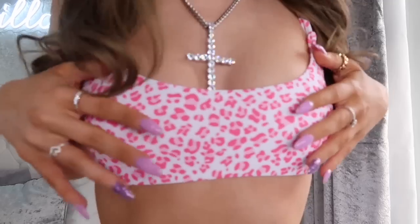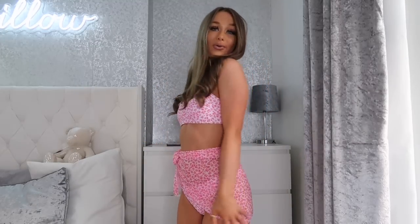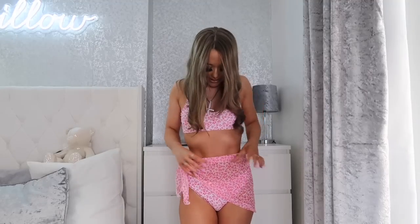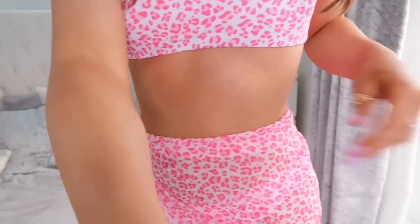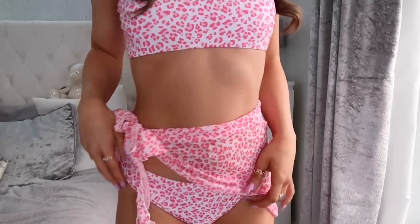So this is the first bikini. It is this pink leopard print and I love it so much — it comes with this little mini skirt. You can just tie it around yourself and it's like a little wraparound skirt. I've never owned a bikini with this before and I think it is so cute. The skirt is like this mesh — it's not itchy at all, it's a really soft mesh, and it matches, which I think is really cute.